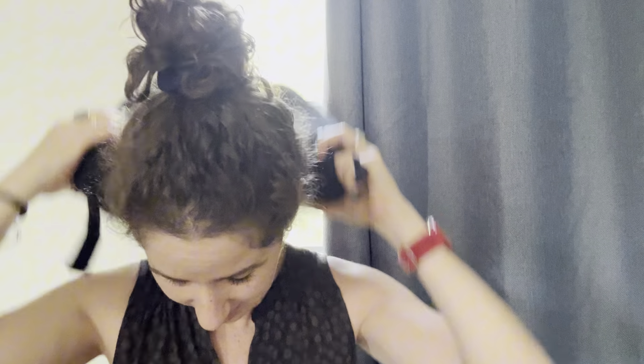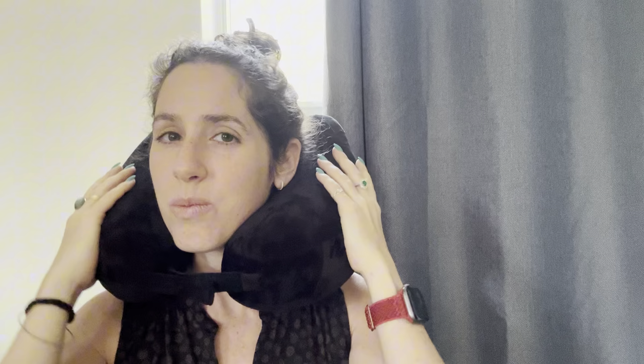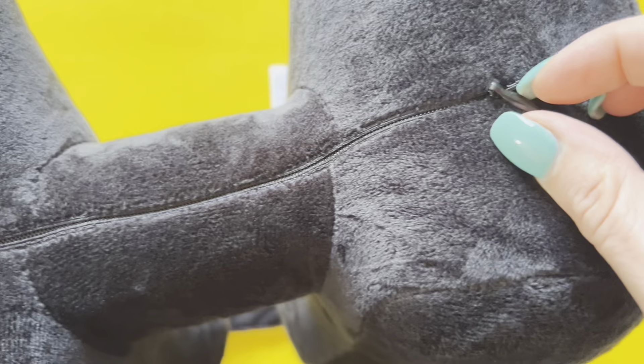It is super soft — almost can't wait for my next flight, but I hate flights! An inflatable neck pillow is a great travel buddy, especially for flights. It's super easy to inflate and deflate. A couple of things I like about this that I didn't see elsewhere.